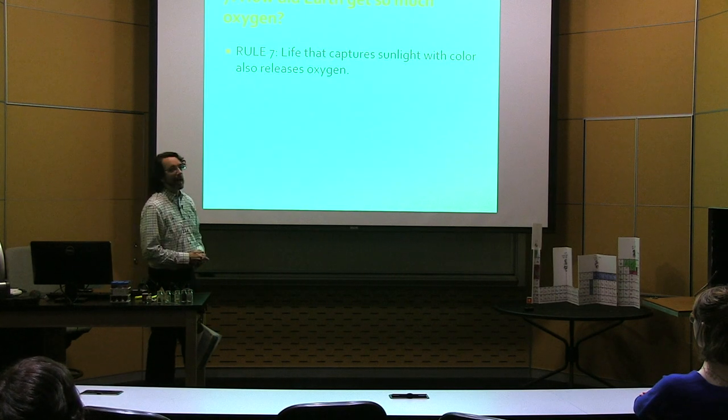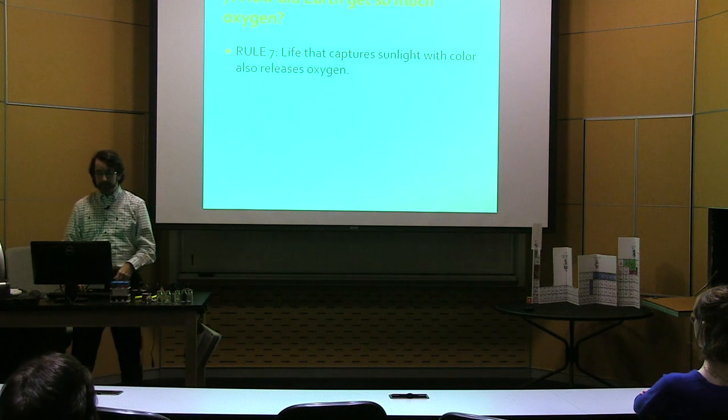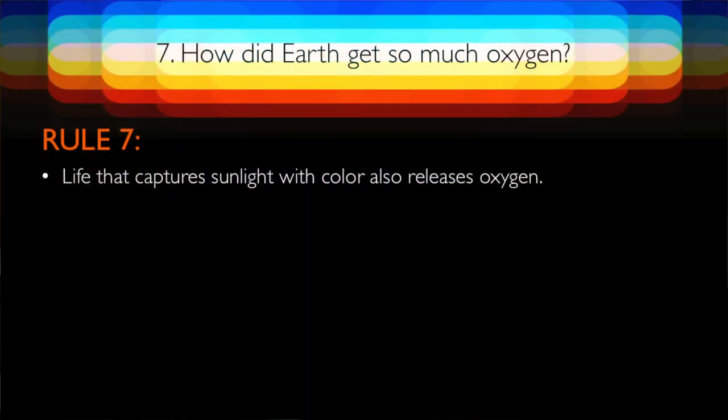So that brings us to question seven: how did the earth get so much oxygen? It's a very good thing — we definitely depend on it. And the key that unlocked the oxygen that was locked away in the rocks was sunlight and color. Life that captures sunlight with color also releases oxygen.